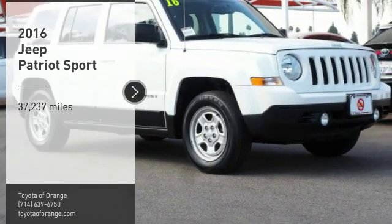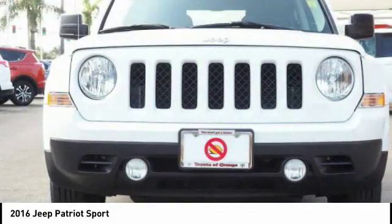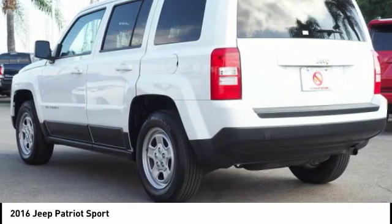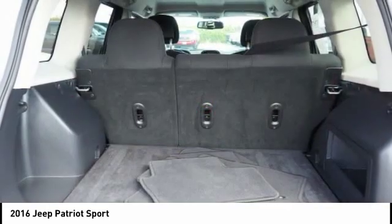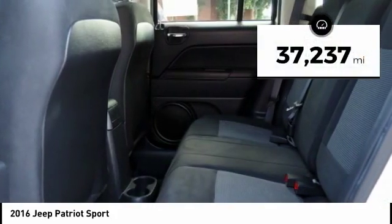Come test drive the 2016 Patriot. The Jeep Patriot is unmistakably a Jeep. It looks like a cross between a Jeep Liberty and Jeep Compass, or maybe a three-quarter scale version of the big Jeep Commander. The Patriot has plenty of room inside for any size family. This vehicle has less than 40,000 miles.